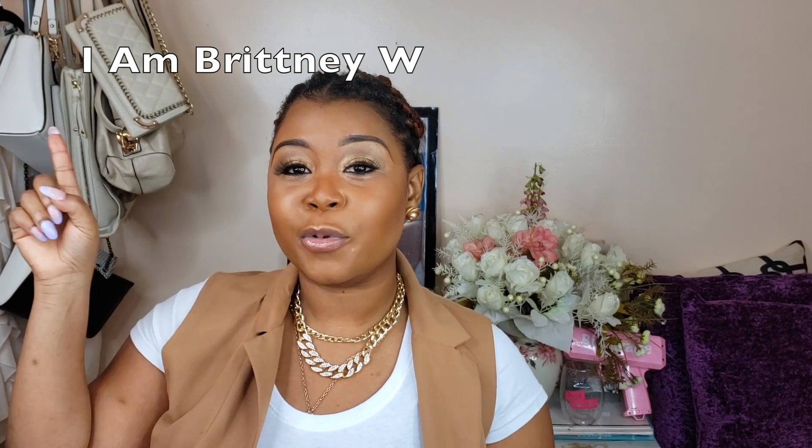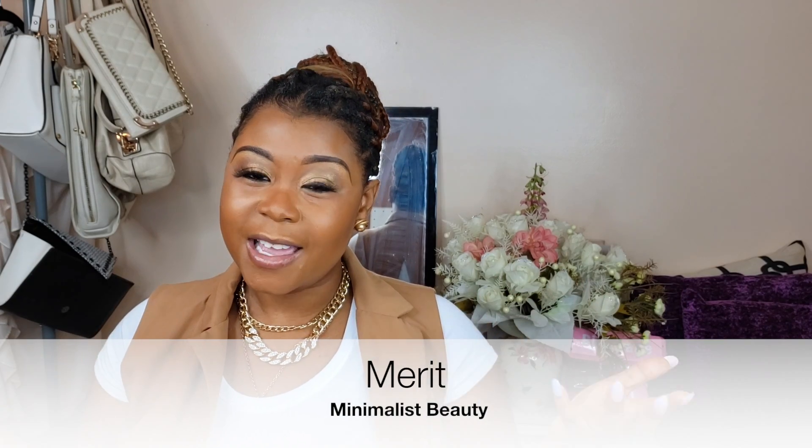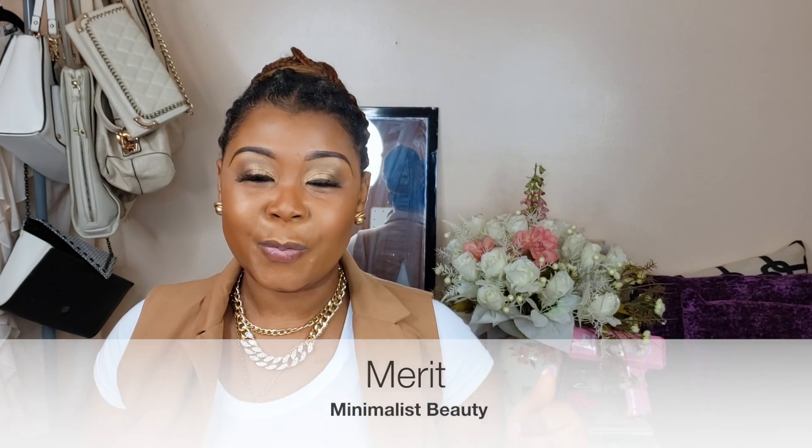What's up guys and welcome back to my channel, it's your girl Britney, I am Britney W on all social media. Today's video is all about Merit Beauty, as you can see in the title and on the lower thirds, so let's get right into it. Merit Beauty is a minimalist beauty brand.